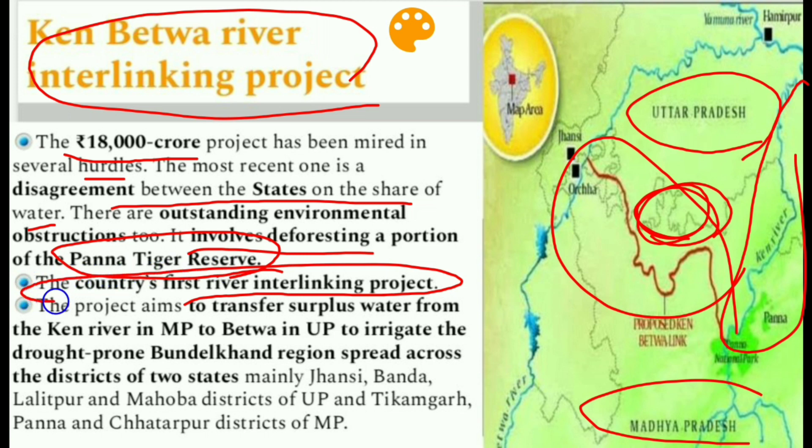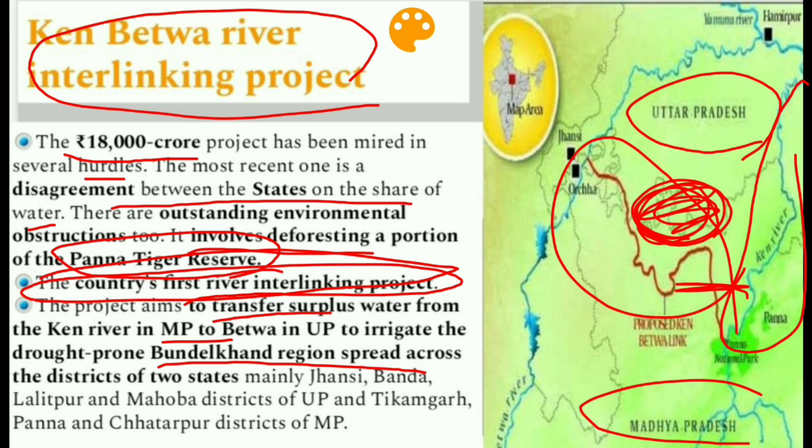This Ken-Betwa Interlinking Project is the country's first river interlinking project. The project aims to transfer surplus water from the Ken River in Madhya Pradesh to the Betwa River in Uttar Pradesh, to irrigate the drought-prone Bundelkhand region, spread across districts including Jhansi, Banda, Lalitpur, Mahoba in UP and Tikamgarh, Panna, and Chhatarpur in MP.